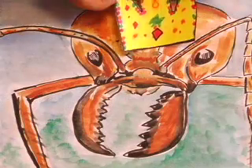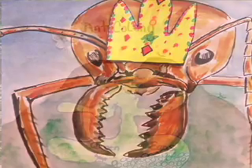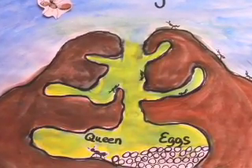Every colony has a queen. She spends her life laying eggs. Do you want to know something amazing? The queen can live for 30 years, but the rest of the ants only live for a couple of months.